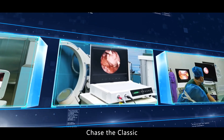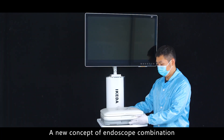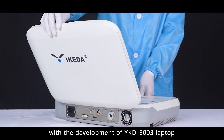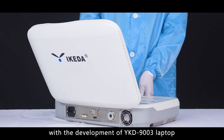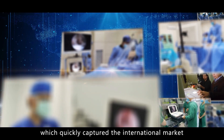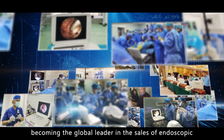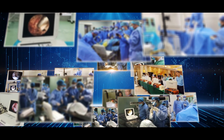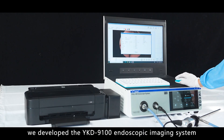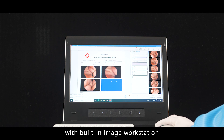Chase the class, beyond the limit. A new concept of endoscope combination was introduced by Ikeda with the development of the YKD-9003 laptop all-in-one endoscope camera system in 2010, which quickly captured the international market, becoming the global leader in sales of endoscope all-in-one systems. In 2018, we developed the YKD-9100 endoscopic imaging system with built-in image workstation.